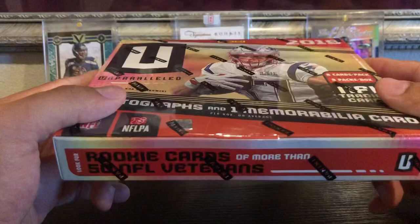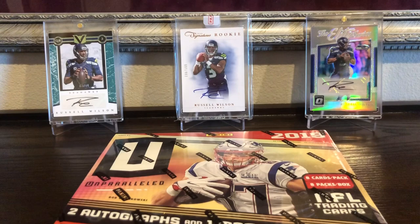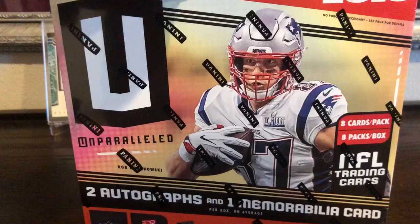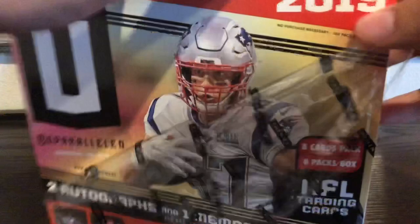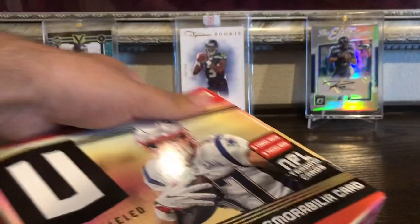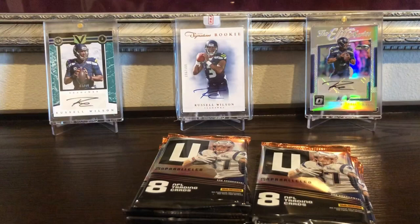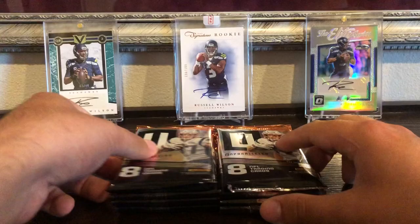Obviously the guys we're looking for are DK Metcalf and any Seahawks really. As far as non-PC guys, we're looking for Kyler Murray, David Montgomery — one that people are after — and some of the other rookie QBs like Will Grier. It's my third year in a row opening Unparalleled. I didn't open 2016, but I did open '17 and '18.